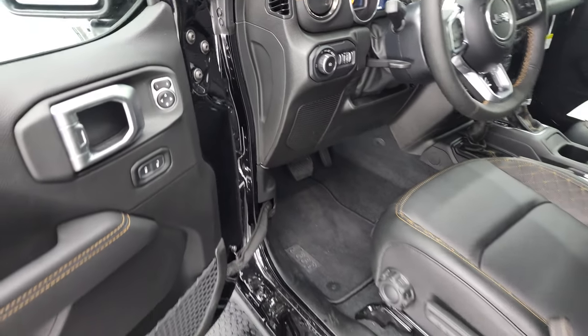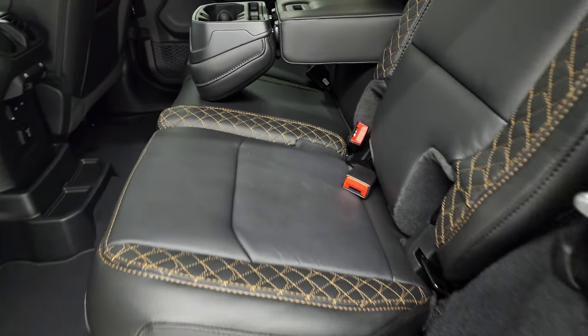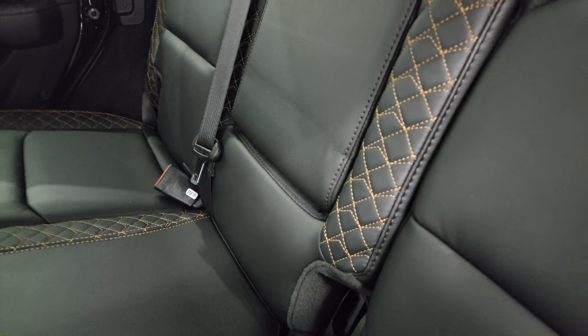Auto headlamps, power locks, power mirrors. We'll take a quick look at the back seats — they're stitched out the same way. You get that headrest with the cup holders in it, which is pretty cool.